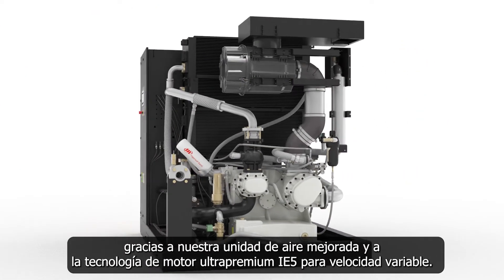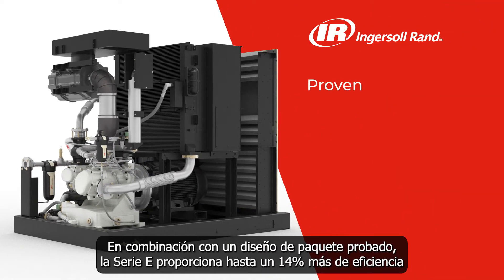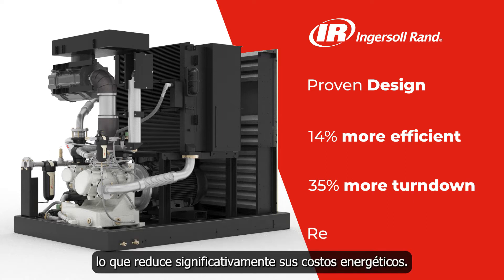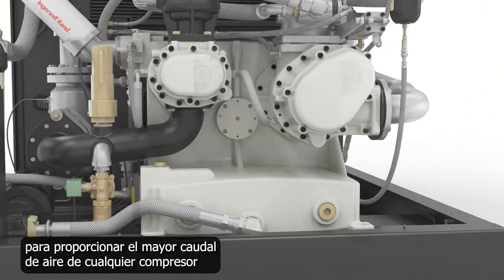With our improved air end and IE5 ultra premium motor technology for variable speed, combined with a proven package design, the E-series provides up to 14% more efficiency and 35% more turndown compared to similar compressors in the industry, reducing your energy costs significantly.